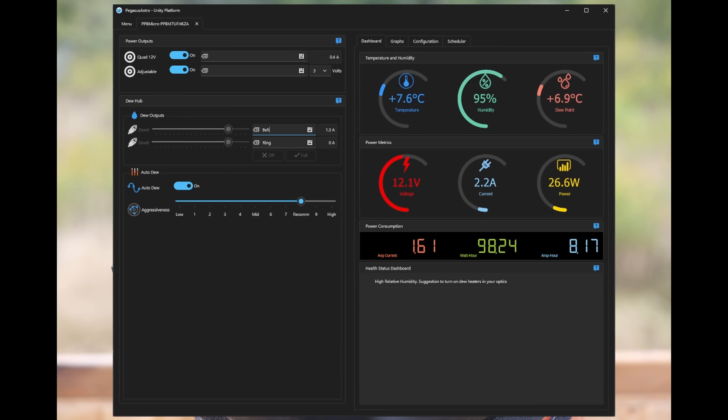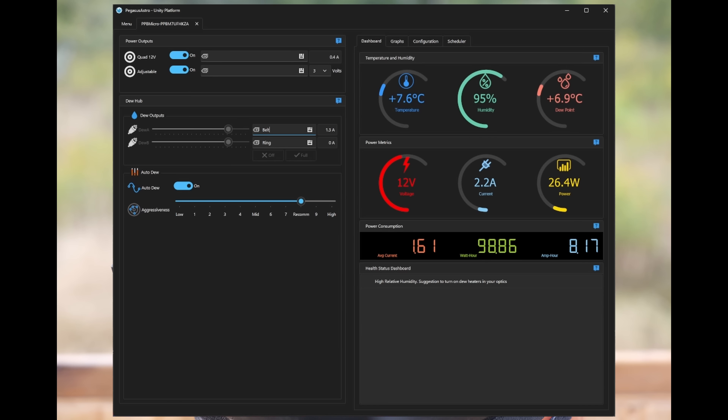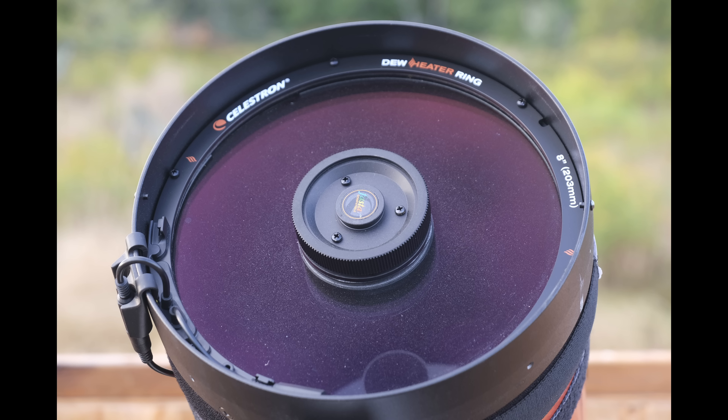The next night was also clear, so I decided to try something else. Pegasus Astro power boxes have an automatic dew monitoring feature that applies power to heater belts and dew rings according to humidity in the air. However, this has a tremendous disadvantage: it applies equal power to all connected dew heaters. For those at Pegasus Astro watching this — I like the auto dew aggression feature in principle, but you really need to provide independent aggression controls for the various dew heater channels, because not every dew heater needs the same amount of power. I turned off the auto dew feature, which allowed me to independently control the power to each discrete dew heater channel.